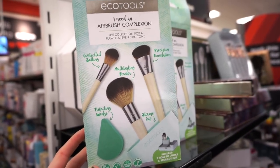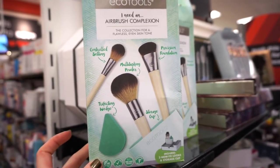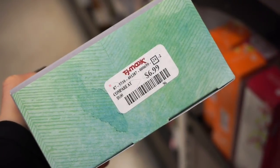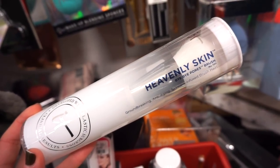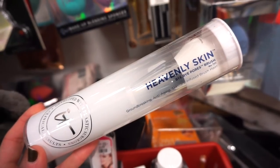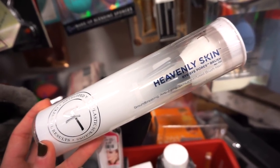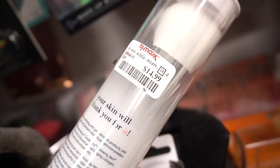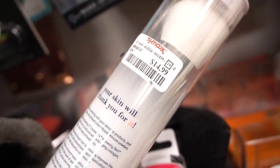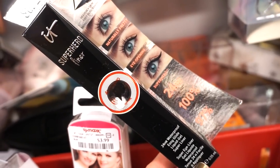The EcoTools kit includes the Controlled Setting Brush, the Multitasking Powder Brush, the Precision Foundation Brush, and a sponge wedge — pretty affordable at $6.99. Then there's the IT Cosmetics Heavenly Skin Bye Bye Pores Brush, the #701. This is really speaking my language because my pores are huge. It looks so good — I might pick it up if the line isn't too long, though it feels a bit pricey. On Ulta or the IT Cosmetics site, this is at least $30.